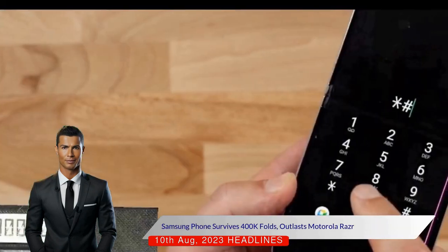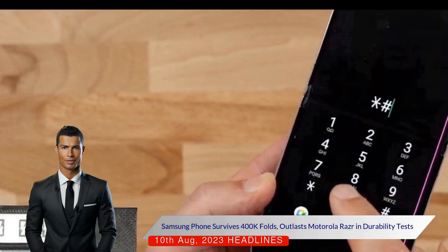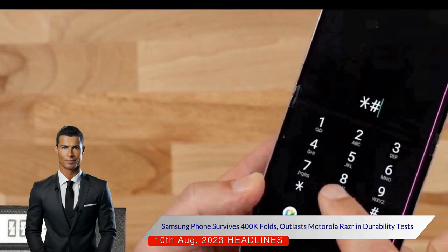The phone has an ingress protection edge rating, meaning it can withstand water submersion but not dust, so it likely broke due to the flour.